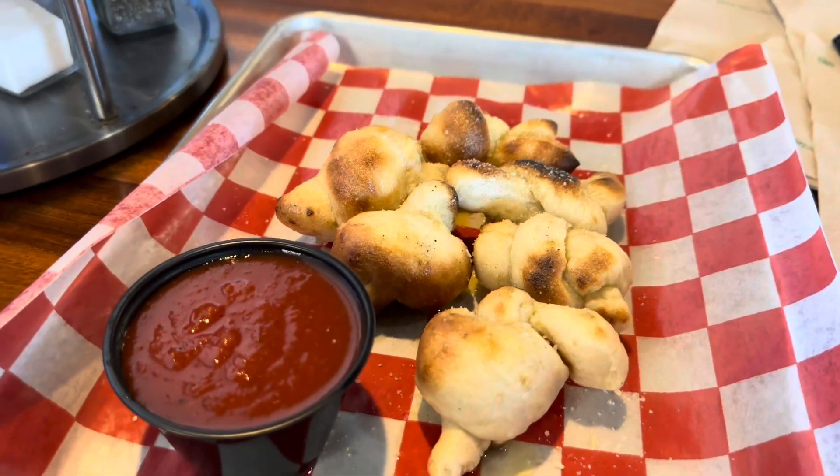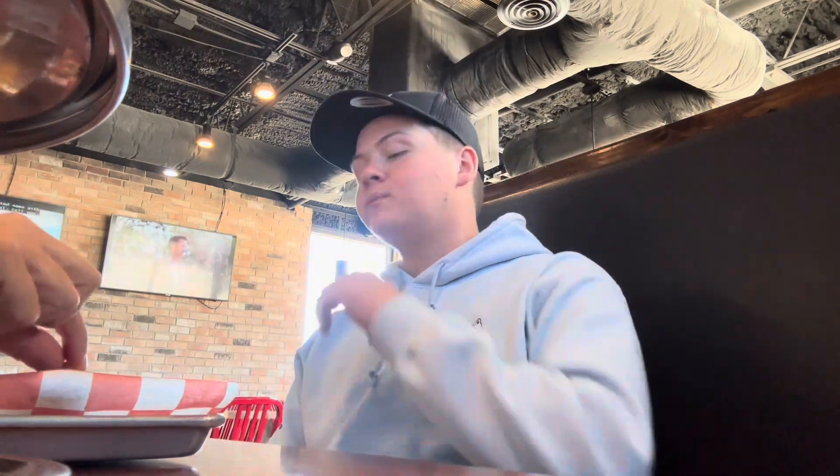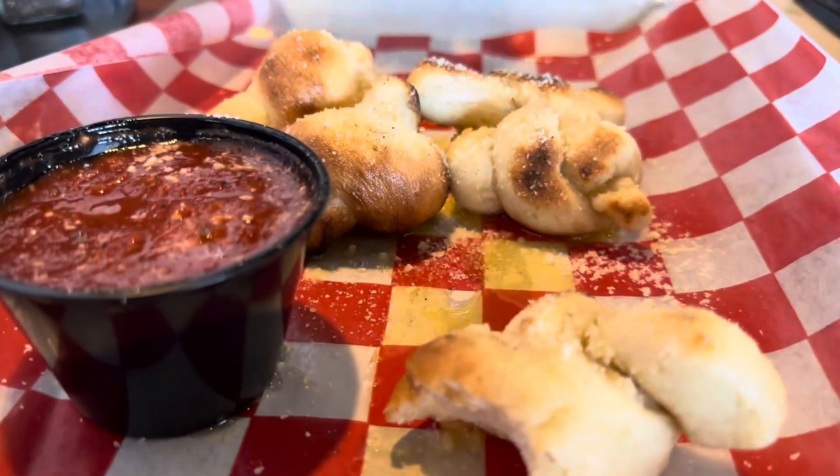Oh, these are the garlic knots — I'm about to tear into these things! All righty guys, got one of these garlic knots. Those are so good. We love the garlic knots — very pleased, very pleased.